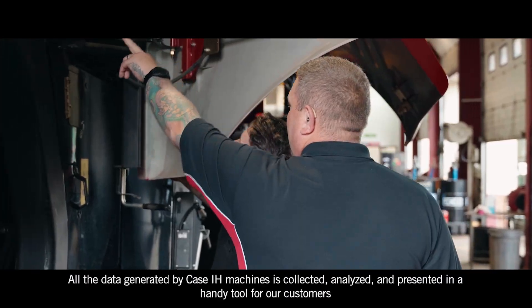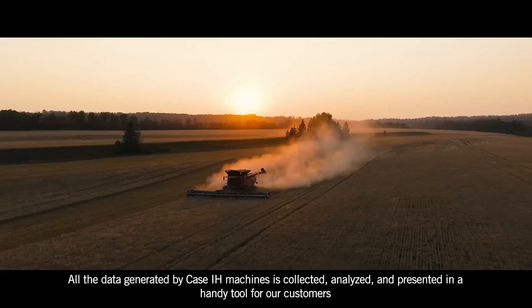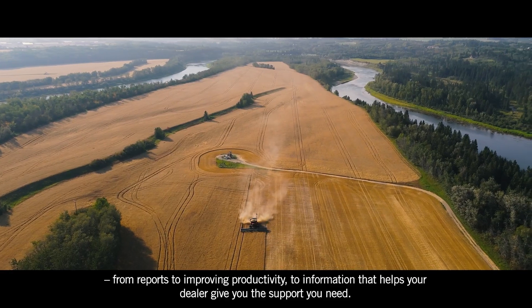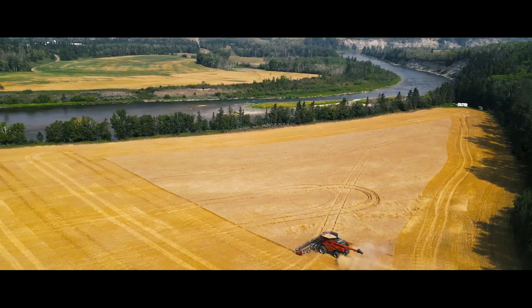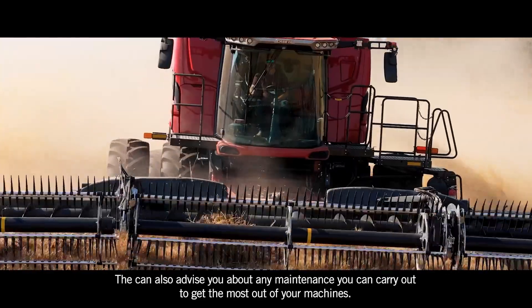All the data generated by Case IH machines is collected, analyzed, and presented in a handy tool for our customers — from reports to improving productivity to information that helps your dealer give you the support you need. They can also advise you about any maintenance you can carry out to get the most out of your machines.